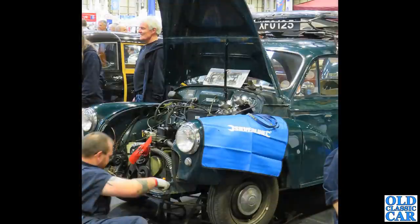Many of the club stands at the NEC Restoration Show feature cars being worked on, and that was very much the case on the Morris Minor Club stand — there's a Morris Minor split-screen being worked on over the course of the weekend.